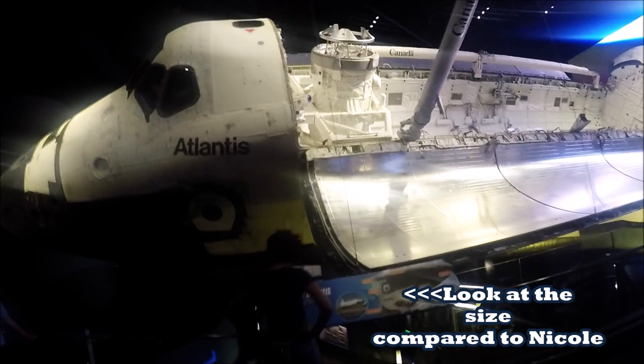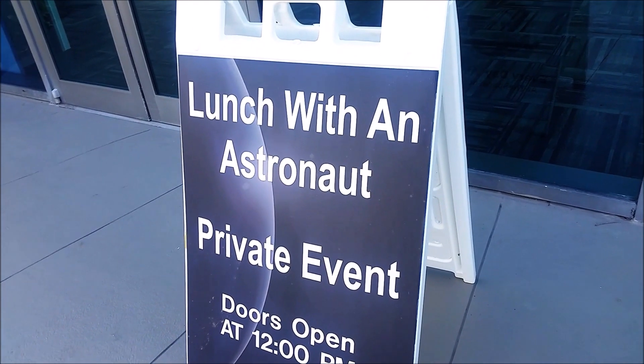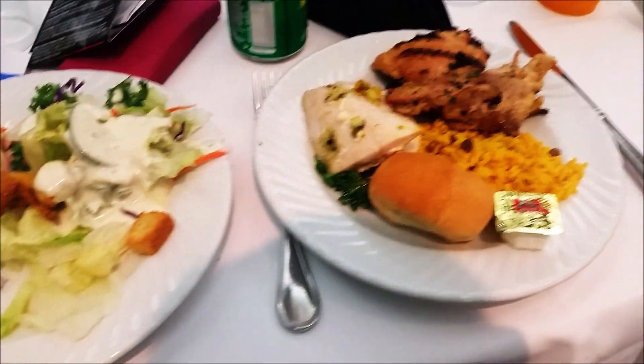Look how small Nicole is compared to the ship. And next we have a full elegant meal with an astronaut.